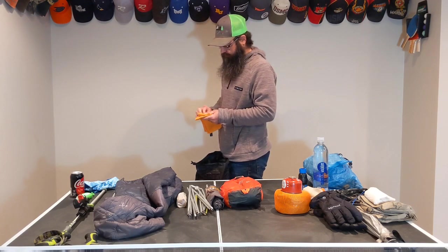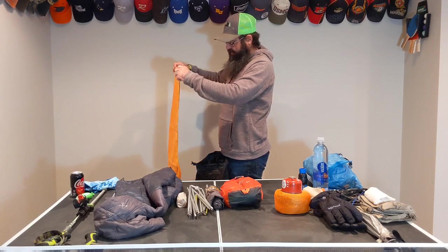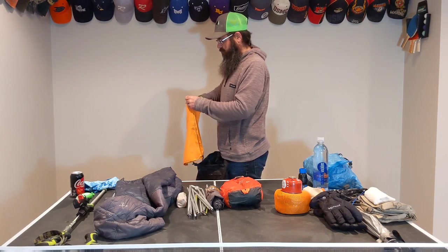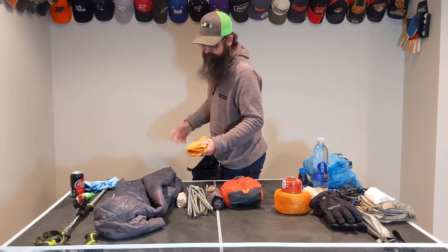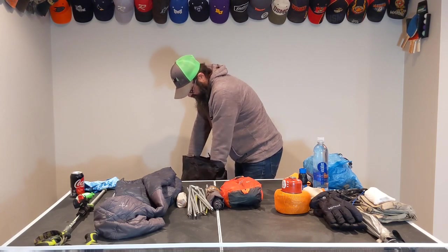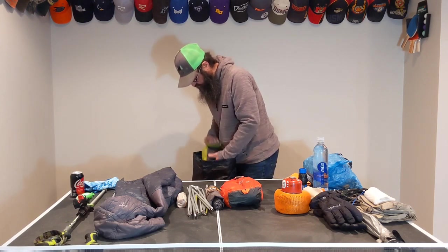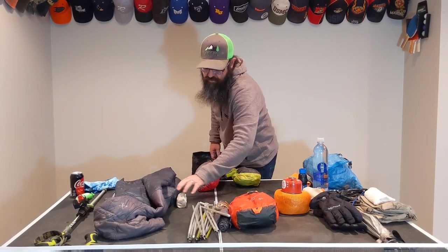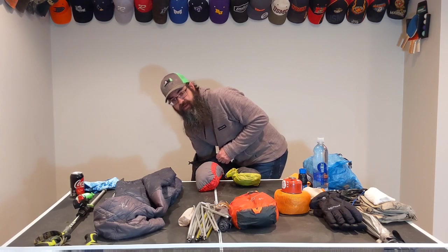I do have a towel — just a PackTowl. A lot of people maybe don't take one, but for me it's not something I would consider a luxury item. You never know what you're going to need something to wipe off with. I also use a trash compactor bag as a liner. These Superior Wilderness packs are supposed to be pretty waterproof, but I use a rain cover too, so I just throw those extra couple ounces in with that compactor bag for a little bit more rain protection.